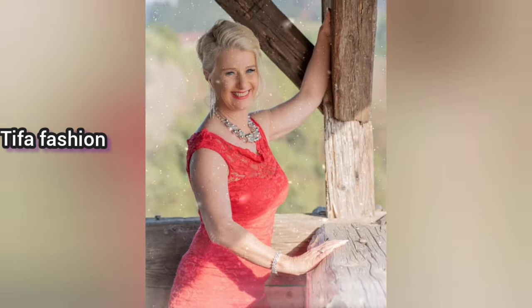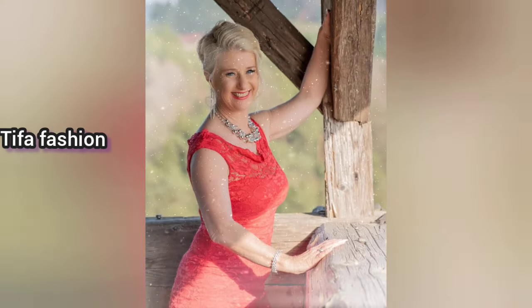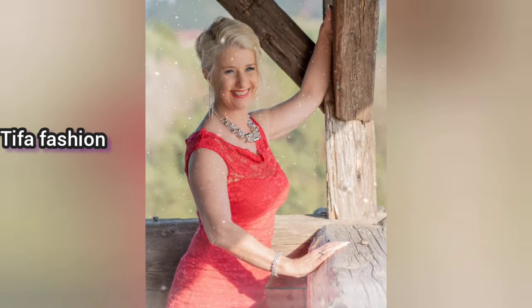Hello, welcome to the Diva Fashion Channel. In this video, I will show the 10 best women in my opinion.